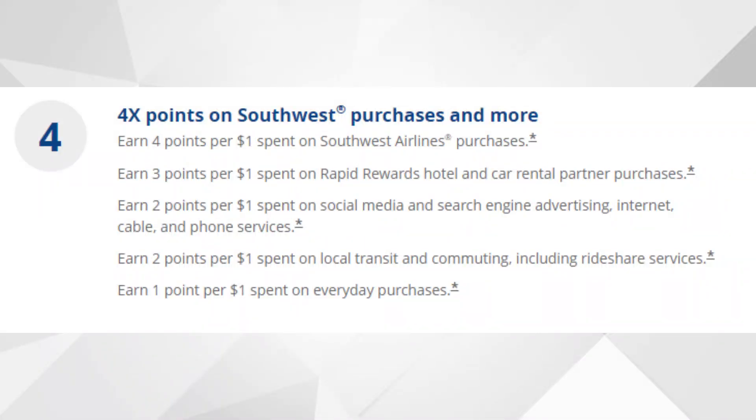Diving right into the main features of the Southwest Rapid Rewards Business Performance Credit Card — first, let's talk about points and how you can earn them. You'll earn four points per dollar spent on Southwest airline purchases, three points per dollar on Rapid Rewards hotel and car rental partner purchases, two points per dollar on social media and search engine advertising, internet, cable, and phone services, two points per dollar on local transit and commuting including ride share services, and one point per dollar on all other transactions.